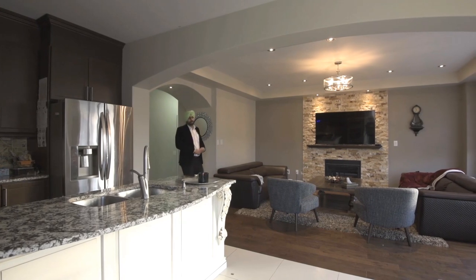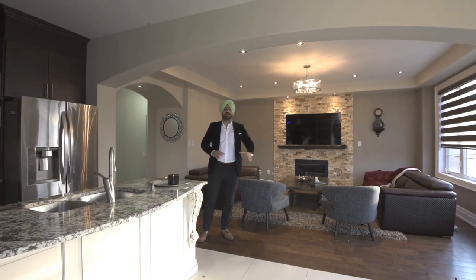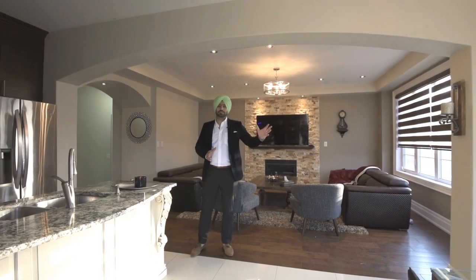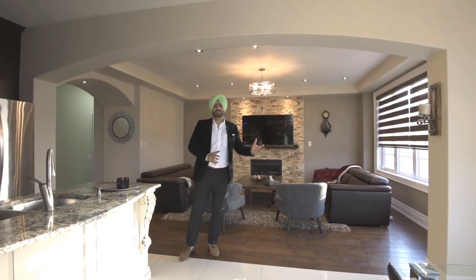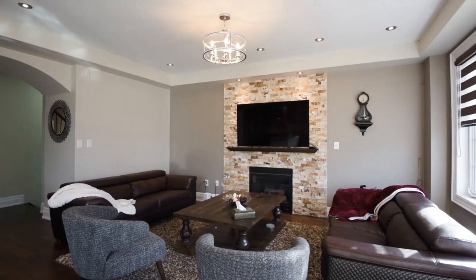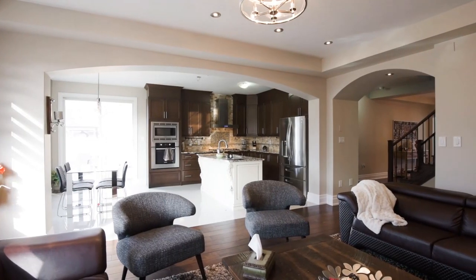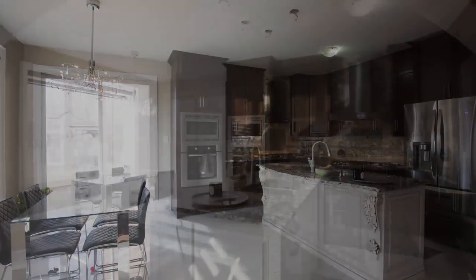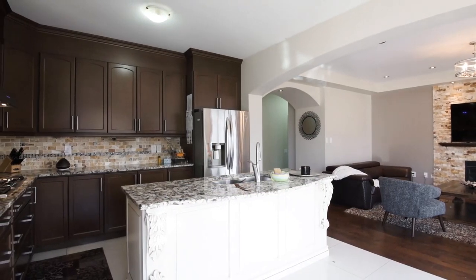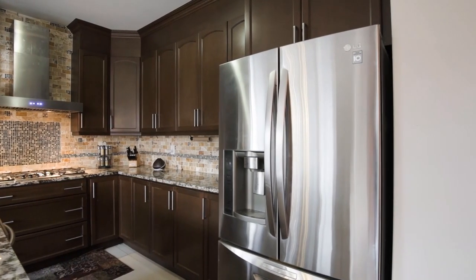As we make our way along this home, this house comes with a huge family room that features a custom fireplace, huge windows, and an open concept kitchen that comes with 2x2 porcelain tiles, built-in appliances, and a huge window to the backyard where you can enjoy your breakfast and enjoy the view of the backyard.